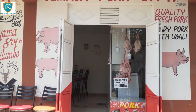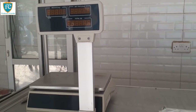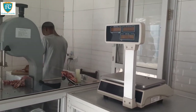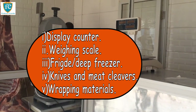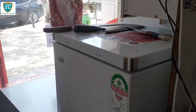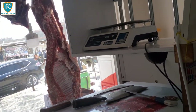Now let's go to what you need to start a butchery business. In order to get your butchery business off the ground, you will need to invest in, rent, or buy the following: a display counter, a weighing scale, a fridge or deep freezer, knives and meat cleavers, wrapping material, and other items. If you can't afford a meat cleaver, buy a panga, as well as cleaning equipment, detergents, and a white butcher's coat.